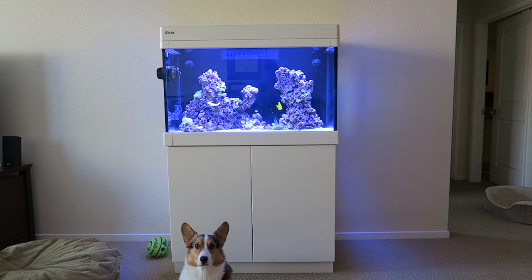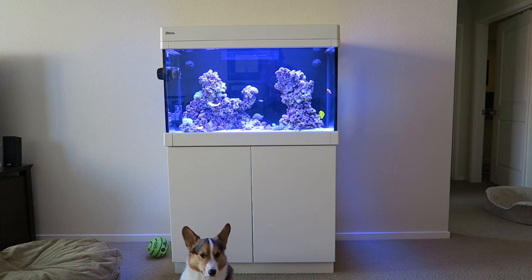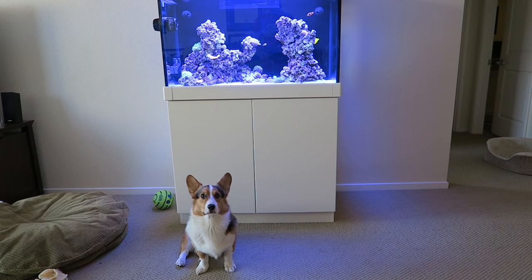Good morning, aquarium! Gatsby decided to sit right in front. I set up the camera and he's like, 'Oh hey, I'm here! I want to be in the shot too!'